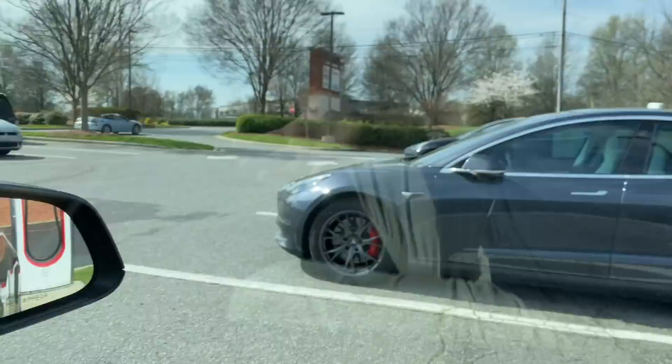Is it the same as Model 3 Long Range? We'll find out. So let's talk testing procedures. Obviously we're out on the open road, but we're going to go 70 miles per hour.